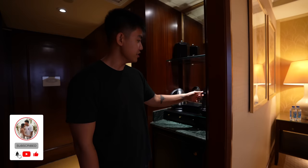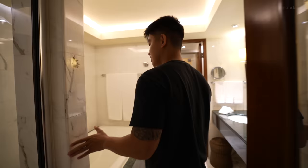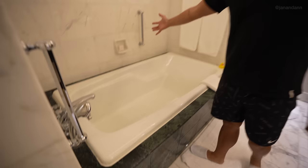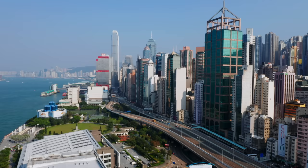Over here we have our coffee station — we can make coffee in the morning. There's a water heater, an espresso maker, and a fridge. We have some cups. This is the bathroom with a shower and a super clean bathtub. They even have a TV in the bathroom! Anyways, that is the room tour for Conrad Hong Kong. Let's go out and explore the city!